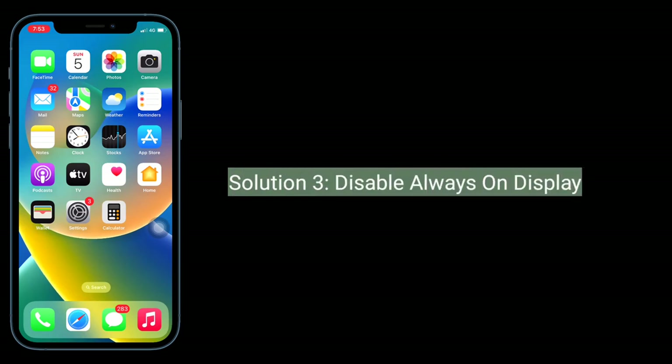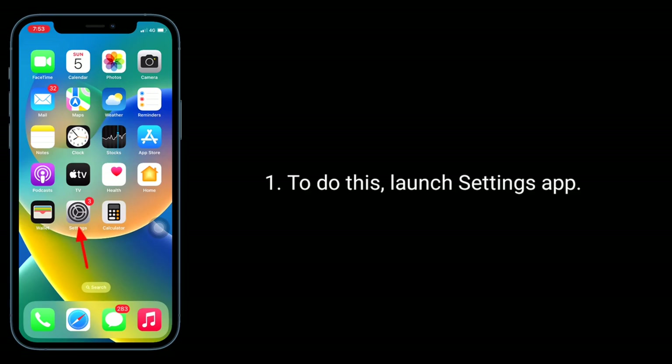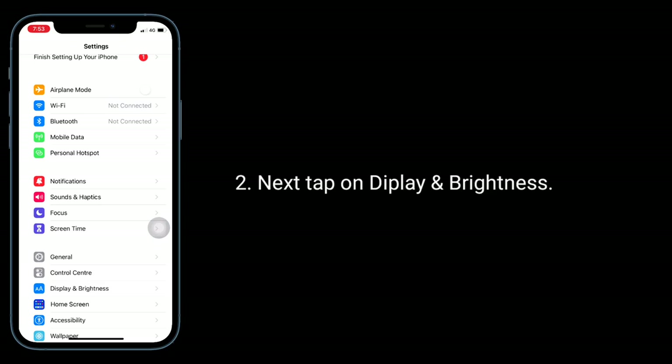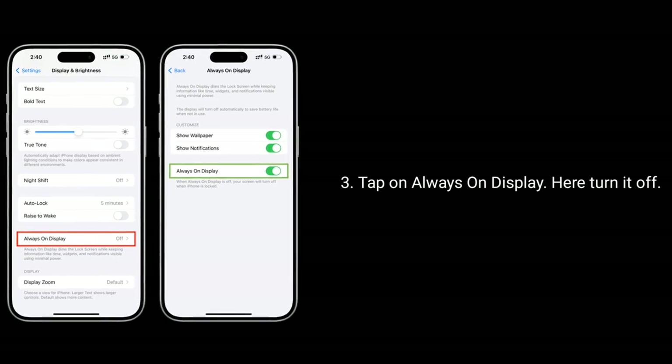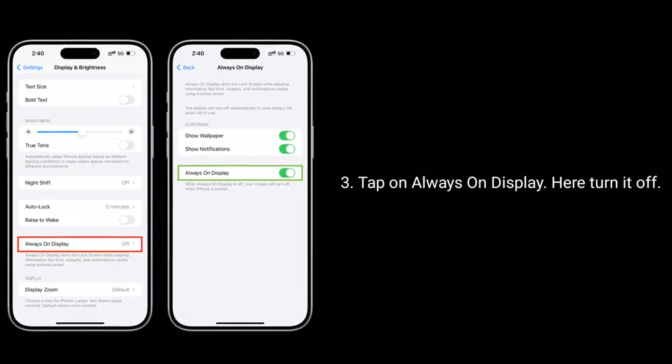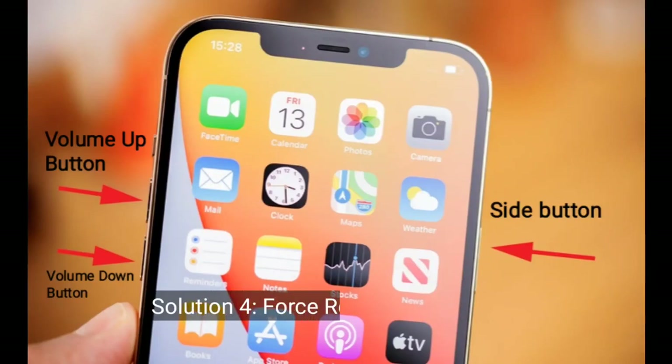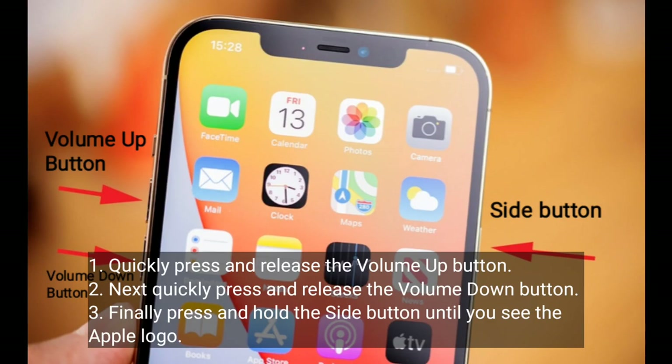The third solution is to disable Always On Display. To do this, launch the Settings app, then tap on Display and Brightness, tap on Always On Display, and turn it off.